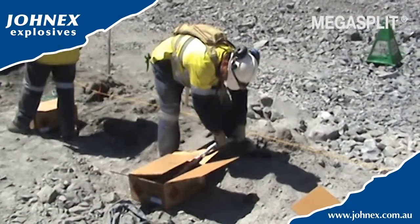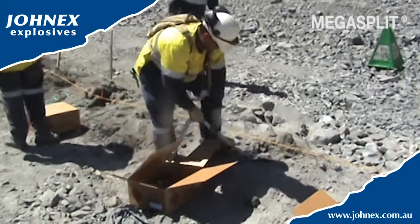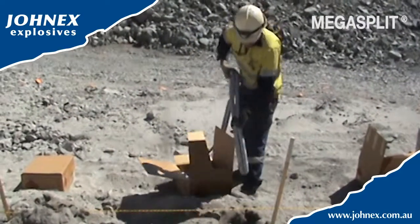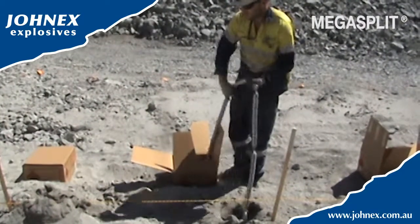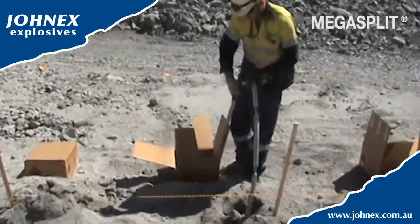All of Jonex's products are designed to be safe and simple to use, and Mega Split is no exception. Charging couldn't be easier — simply feed the Mega Split from the box into the borehole. The cartridges are easy to handle and flexible, yet durable enough to stand up to the rigors of a typical blast environment.